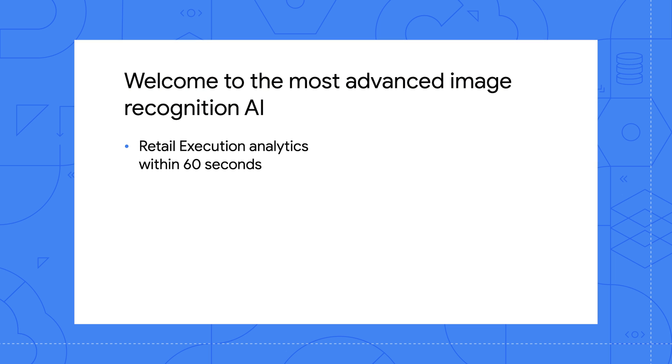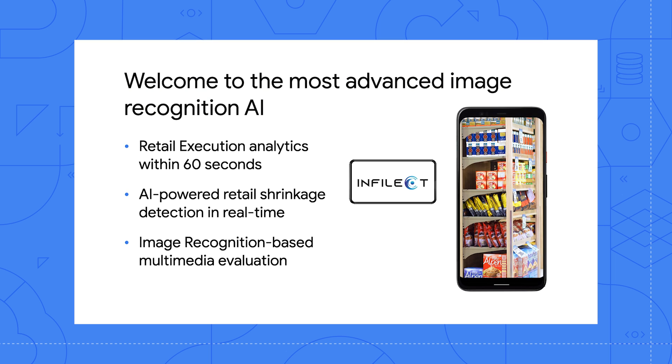We do that by equipping their sales reps with a very simple-to-use mobile application where they go to the stores and take photos. From those photos, we extract a lot of information about what kind of SKUs are placed where and whether they are placed at the right position. That helps these sales reps to fix out-of-stock and overstocking issues in the stores. Today, we have customers across over 16 countries, tracking anywhere between 200,000 to 400,000 stores across the globe, and we process over 25 million photos each month.